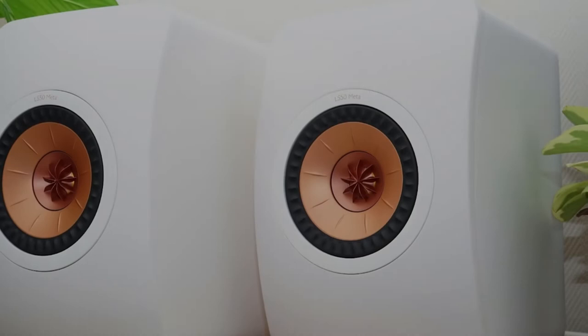Bookshelf Speakers Budget: KEF LS50 META. The KEF LS50 METAs don't look any different from the LS50s, and in many ways they aren't. The company considered revising that beautifully made enclosure but concluded that little could be improved. Exceptional sonic transparency, subtle innovative technology, and precise presentation.